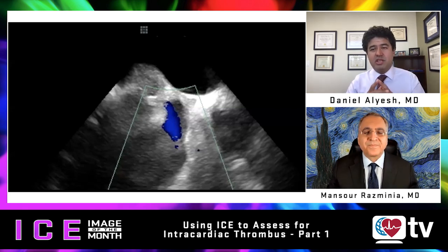Thank you very much, Dr. Razminia. HRS TV viewers, don't touch that mouse — we'll conclude this episode. Stay tuned for part two, and thank you for tuning in to the ICE Image of the Month.